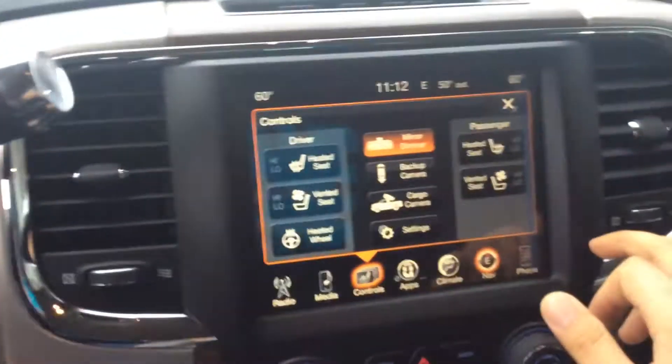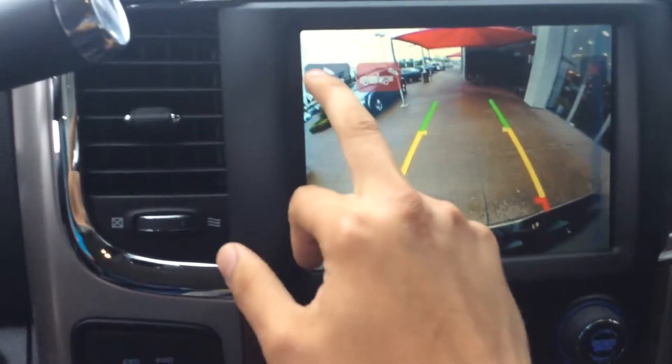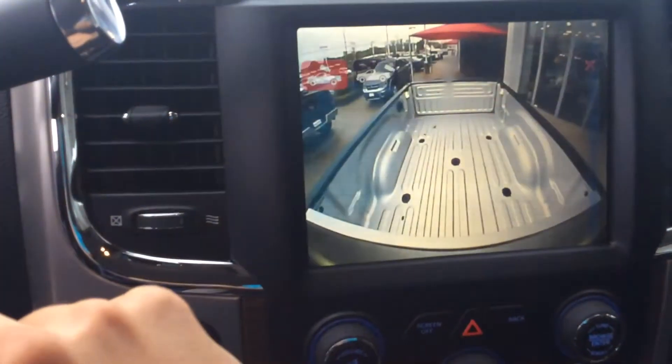This is what you were asking about as well — not only mirror dimmer and backup camera, but you can also switch to the bed view right there. It's a better look at the interior: beautiful seats, and you have the power rear window slider back there.